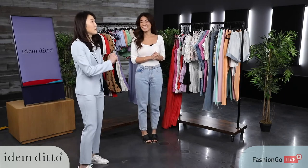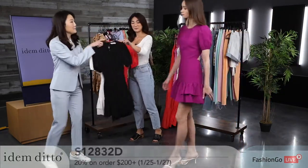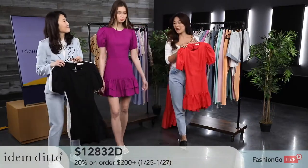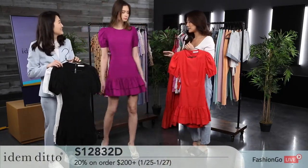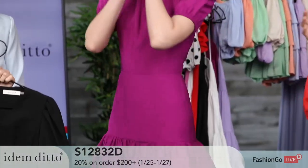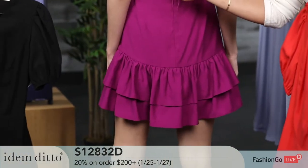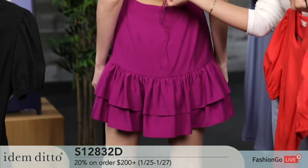Today we have our model Lisa presenting our first piece. Oh my gosh, you look absolutely beautiful in this dress. This color is amazing — I love that it's a different kind of violet purple, not your standard color. The back lace right here where you tie it also cinches your waist really nicely.